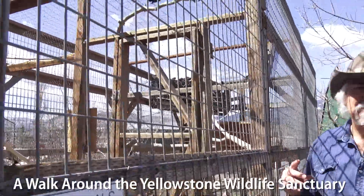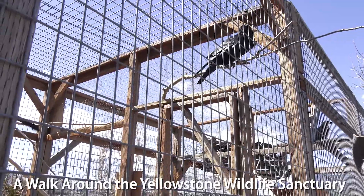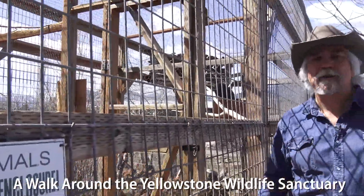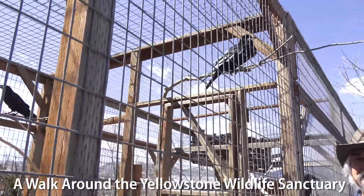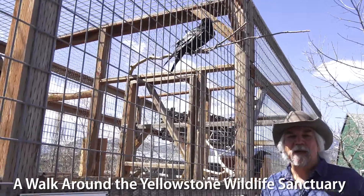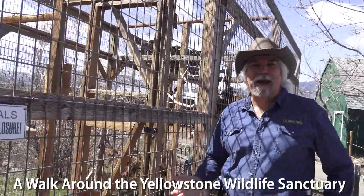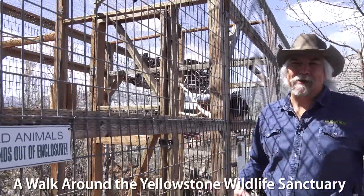We don't want our ravens having babies here, so we make sure they don't have anything to build a nest with — if they don't have a nest, they don't lay eggs. But they built a nest anyway, and we were trying to figure out how. Remember, ravens are really smart birds. Turns out wild ravens were flying over, and our ravens would dig up some of their cached food and trade it to the wild ravens for something to build a nest with. These guys actually developed a system of barter and trade — they figured out a way to buy things to build their nests with.